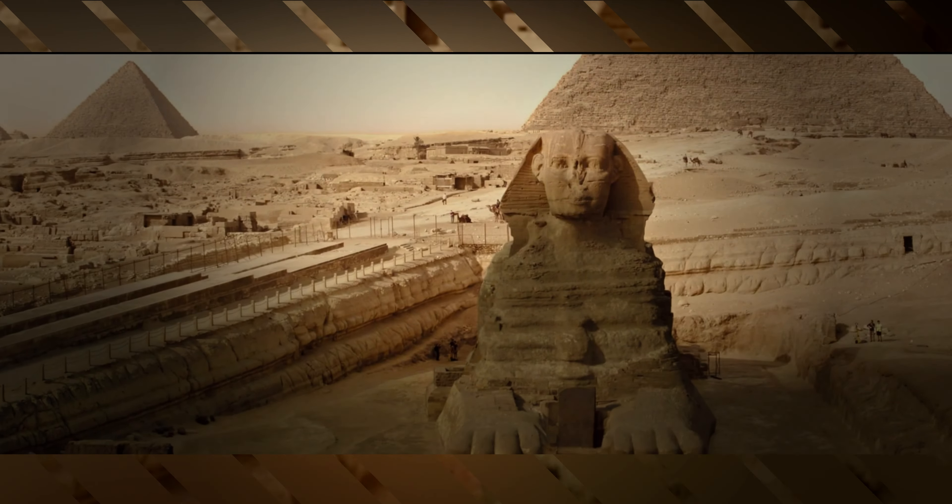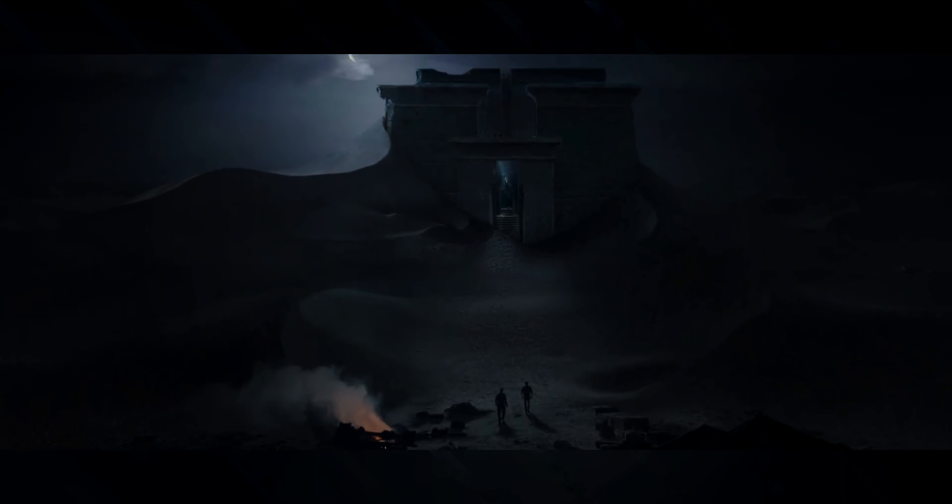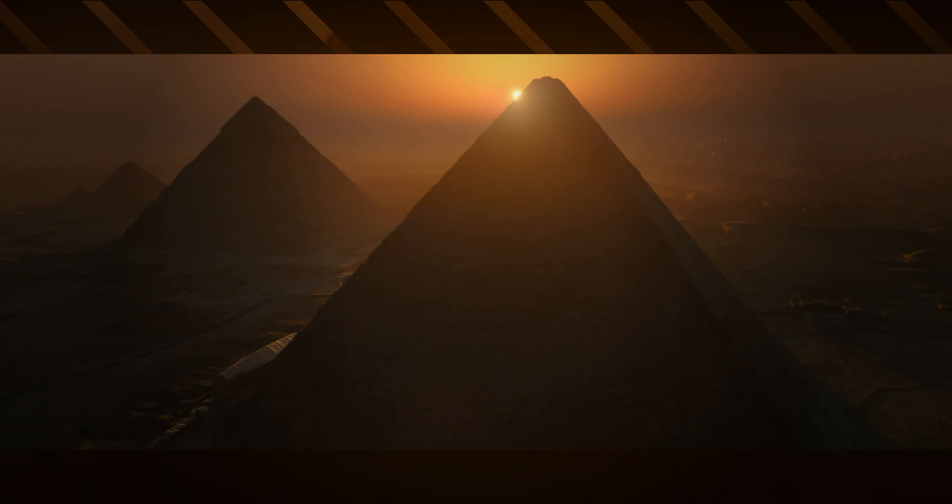Today, the pyramids of Egypt continue to inspire wonder and awe in people around the world. They are a reminder of the incredible achievements of one of the world's most ancient civilizations. Thank you for joining us on this journey through the history and significance of the pyramids of Egypt.